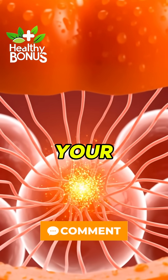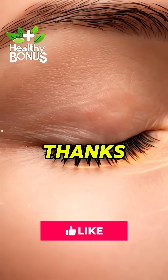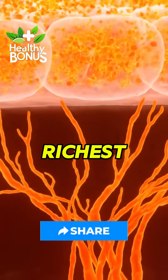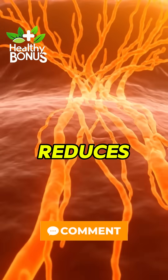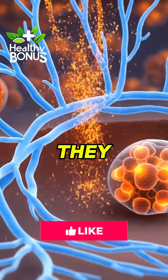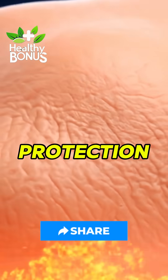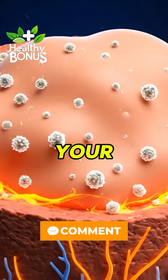Orange peppers repair your skin from the inside, thanks to beta-carotene and beta-cryptoxanthin. Orange peppers are richest in beta-cryptoxanthin, a carotenoid that reduces joint inflammation. They support collagen, skin elasticity, and UV protection. They also boost your immune cells.